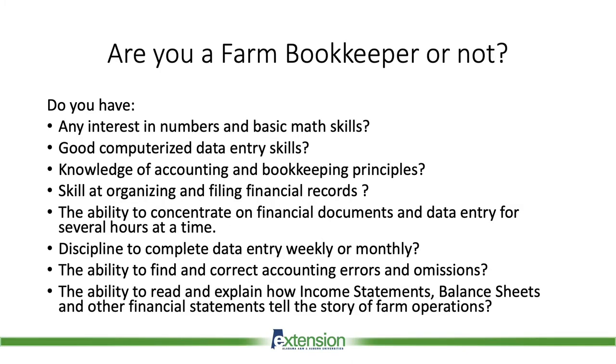Are you a farm bookkeeper or not? Do you have any interest in numbers and basic math skills? Do you have computerized data entry skills? Do you have knowledge of accounting and bookkeeping principles? Do you have skill at organizing and filing financial records? Do you have the ability to concentrate on financial documents and data entry for several hours at a time? Do you have the discipline to complete data entry weekly or monthly?